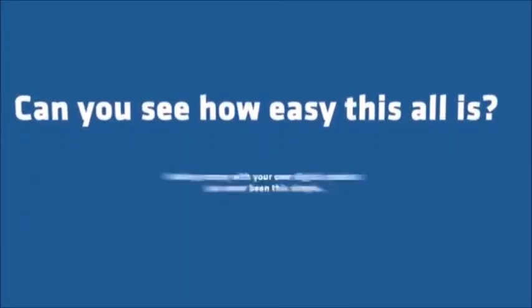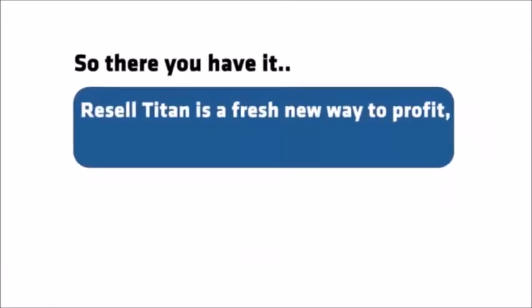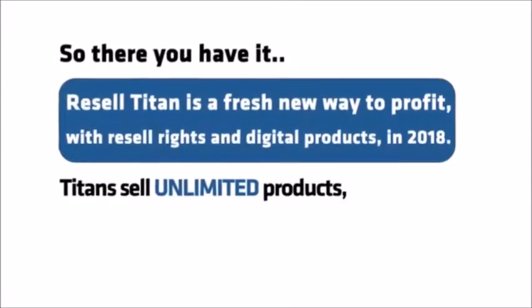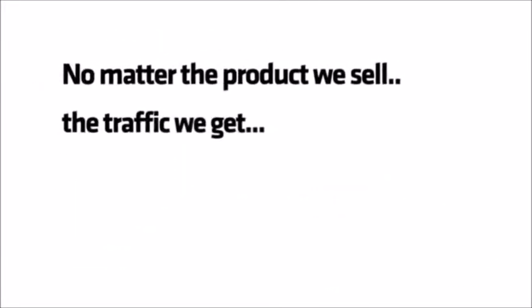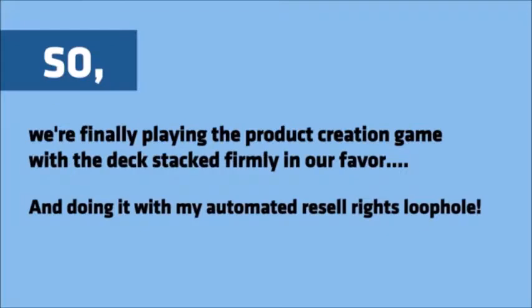Can you see how easy this all is? Making money with your own digital products has never been this simple. So there you have it. Resell Titan is a fresh new way to profit with resell rights and digital products in 2018. Titans sell unlimited products in the most profitable niche, with the most targeted traffic, and in less time than was ever possible before. No matter the product we sell, the traffic we get, or the video we create, we are instantly locked in on the money.